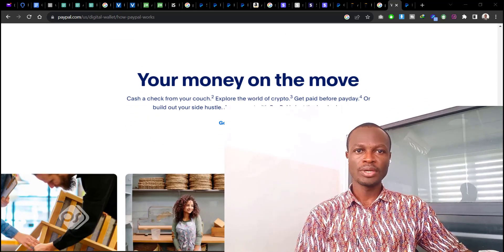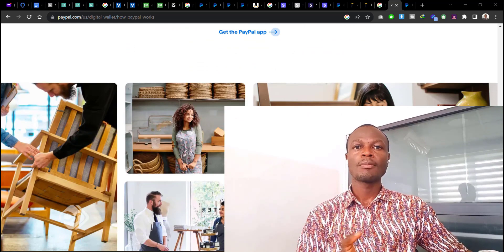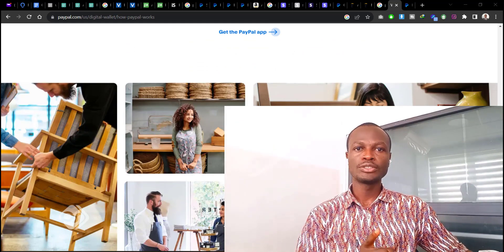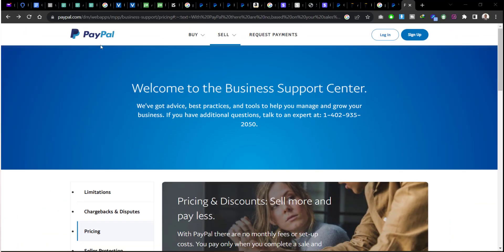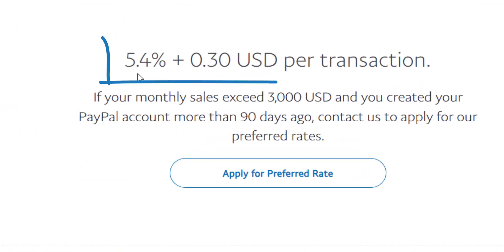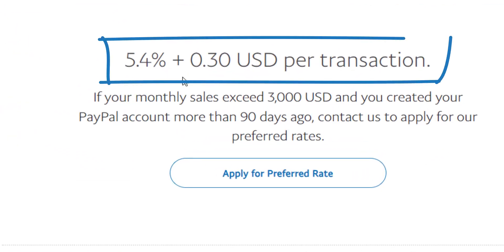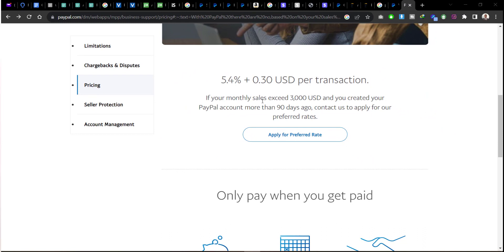If you have a website and want to integrate it with PayPal, you need to go for the business account. The business account is free to create, but once you create it, PayPal is going to charge you per transaction. If you head over to the website — I'll leave a link in the description below — you can see that PayPal charges you 5.49% plus $0.30 USD per transaction. I encourage you to visit this website for more detailed information about the amounts charged per transaction.